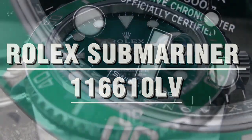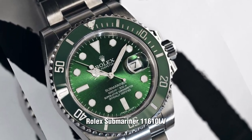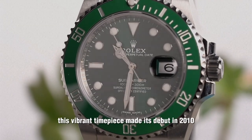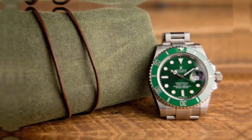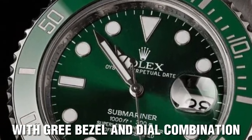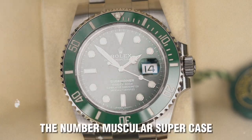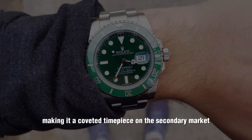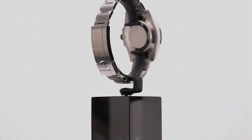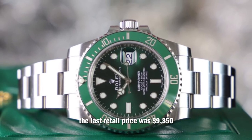Rolex Submariner 116610LV — the Hulk. It's time to go green with the legendary Rolex Submariner 116610LV, affectionately known as the Hulk. This vibrant timepiece made its debut in 2010 and instantly became an icon in the watch world. The Hulk is the first and only Submariner with a green bezel and dial combination, making it truly unique. Thanks to its brilliant green gold dial and muscular super case, it earned its smashing moniker. Its popularity and demand continue to soar, making it a coveted timepiece on the secondary market. The last retail price was $9,350.